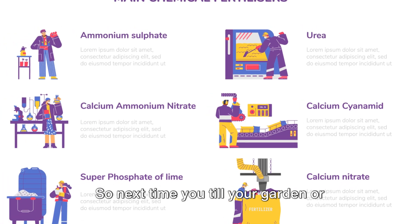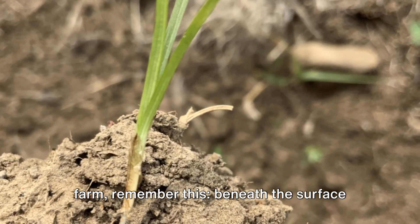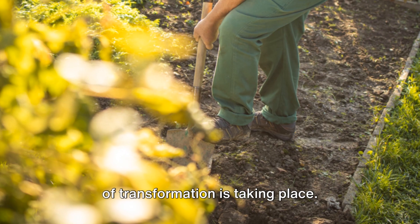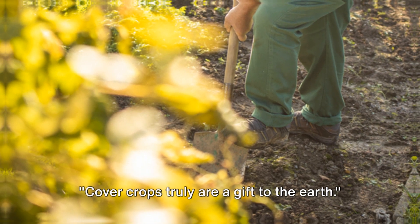So next time you till your garden or farm, remember this: beneath the surface of those green leaves and stems, a world of transformation is taking place. Cover crops truly are a gift to the earth.